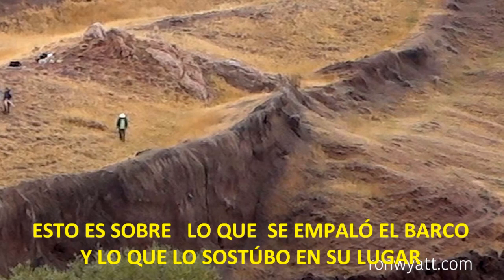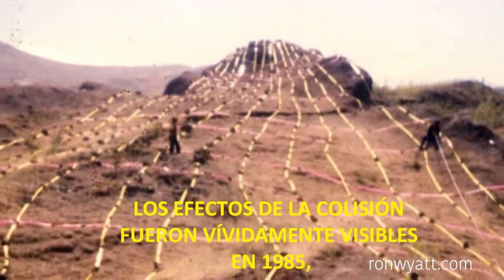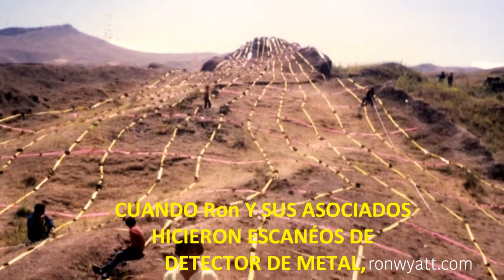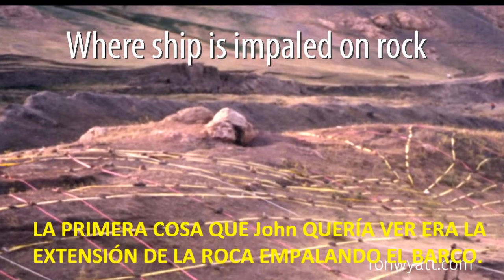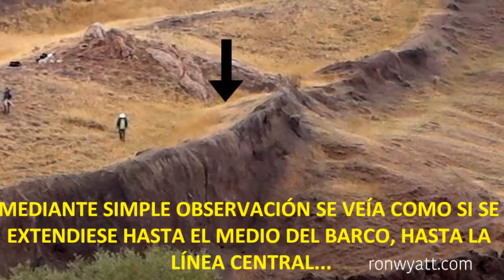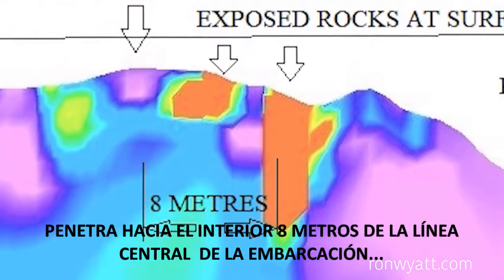The rock outcrop is visible in this photo. This is what the ship impaled upon and what held it in place as it slid down the mountainside in a lava flow. The effects of the collision were vividly evident back in 1985 when Ron and his associates did metal detector scans. The first thing John wanted to see was the extent of the rock impaling the ship. The scans revealed that the rock outcrop itself penetrates to within eight meters of the centerline of the vessel.